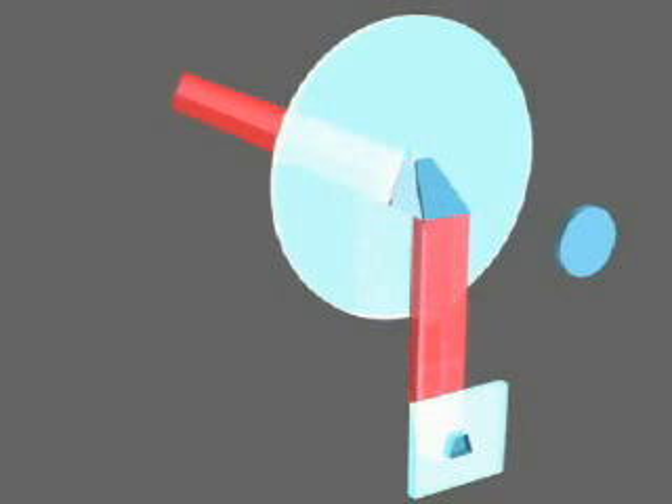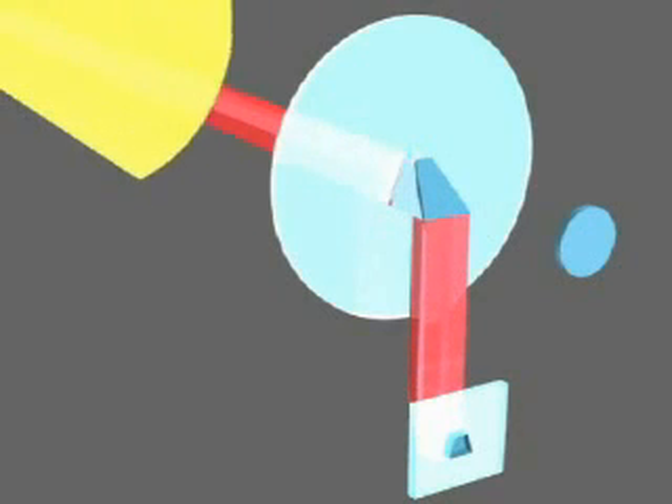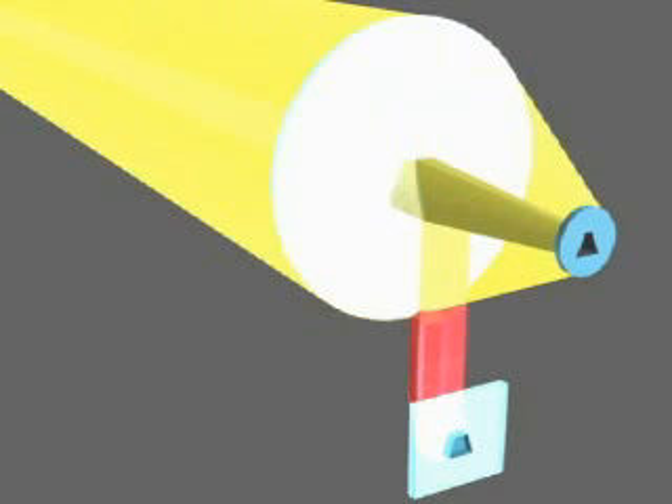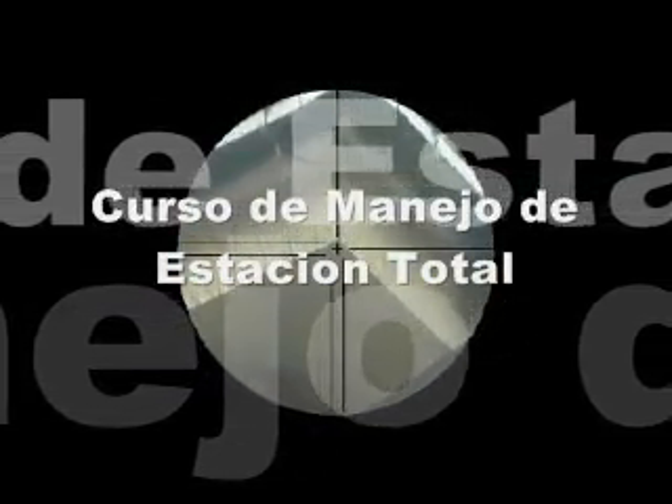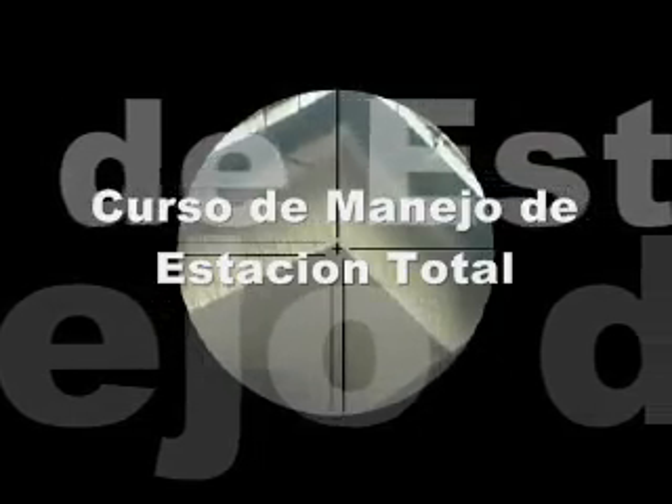The measuring beam is emitted through the center of the objective lens and the reflected beam is received at the periphery. This feature provides pinpoint accuracy when measuring edges of walls or narrow linear objects. The ultra-narrow beam even enables measurement through a fence or trees with outstanding speed.